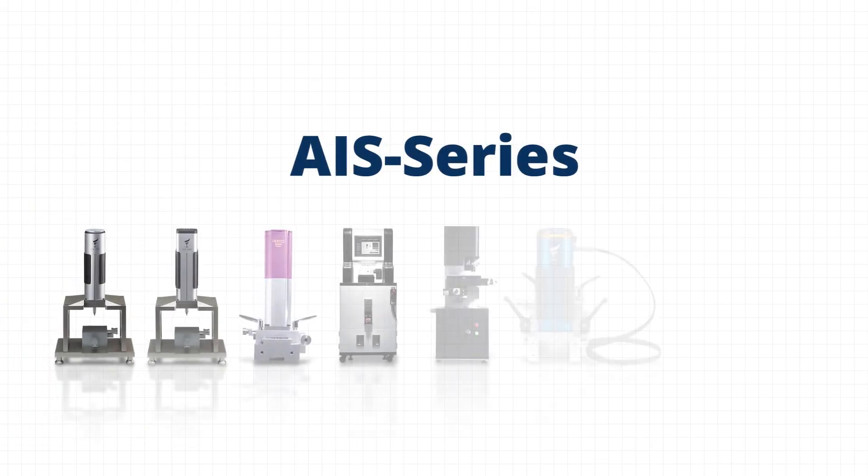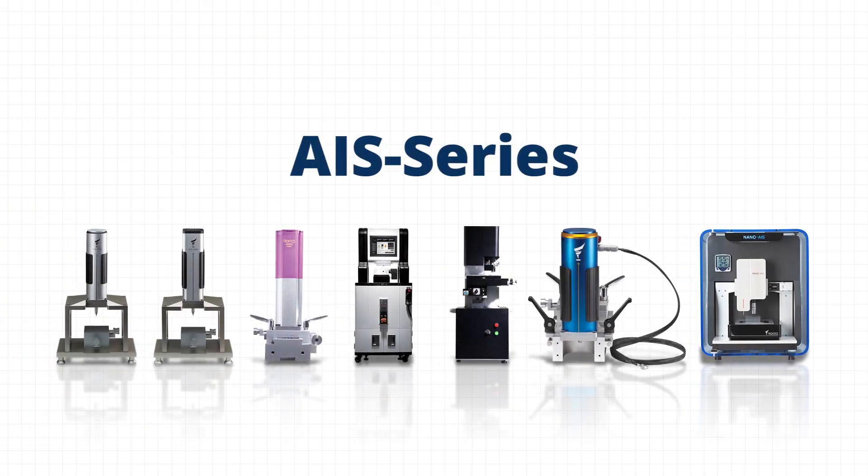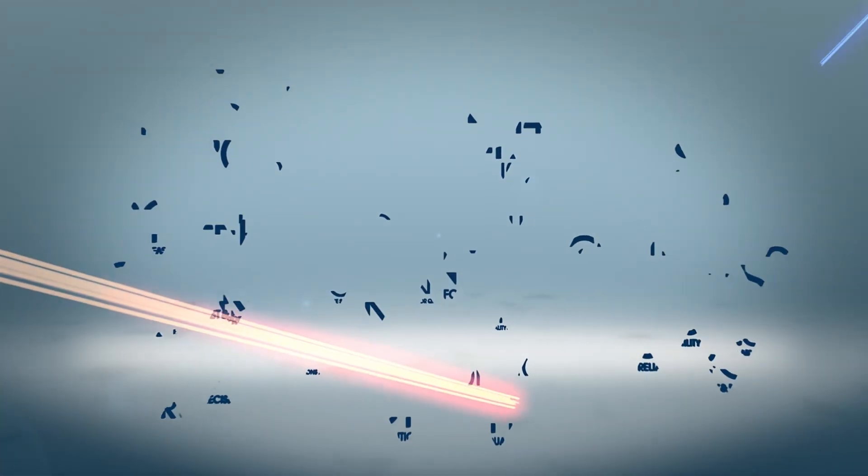I have just introduced the various applications by attachment. Frontex's challenge toward new and innovative technologies will continue and will grow further and pave the foundation for becoming the global brand beyond Korea. Thanks for watching!